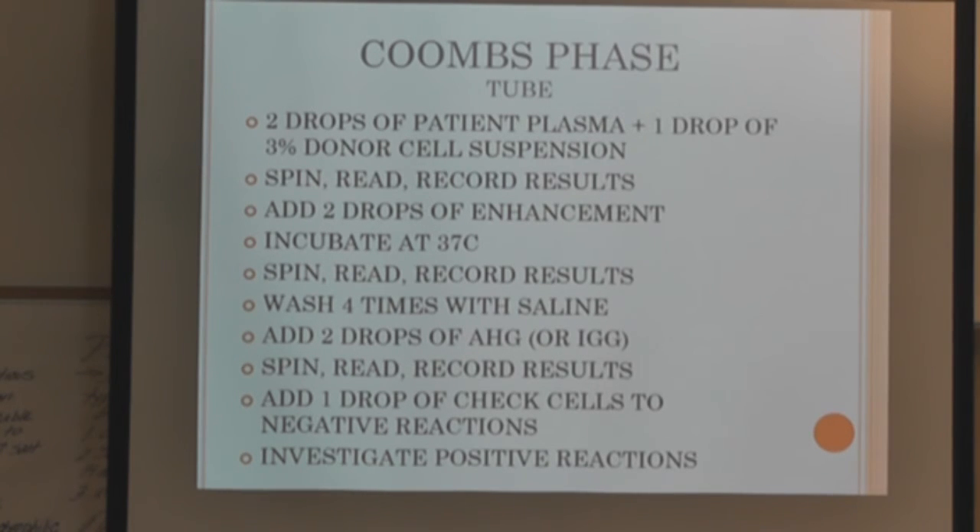You're just continuing through the same stages as the screen. Sometimes when there's a history of anti-big E, you might pull big-E negative units and crossmatch them. But the problem is they may be incompatible or antibody investigation may be needed because another antibody has developed. Jumping ahead isn't always as efficient as people think.